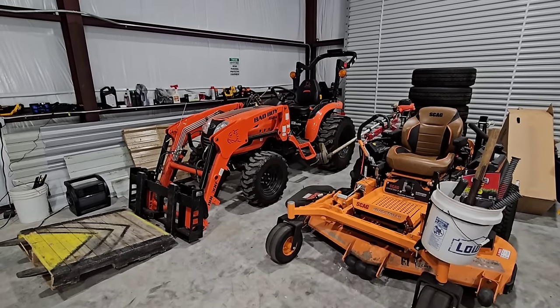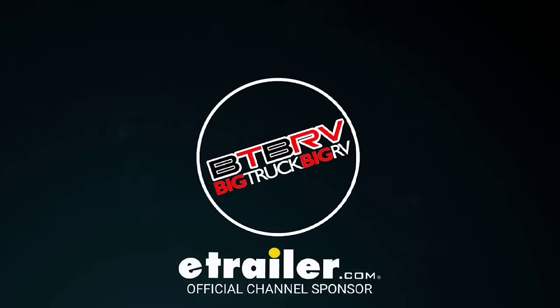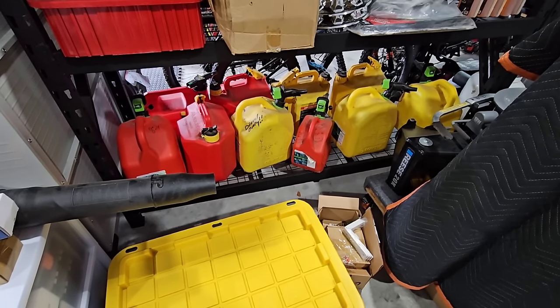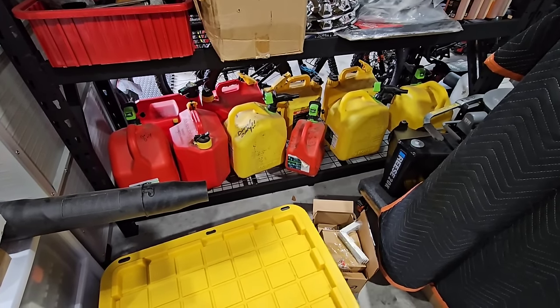We're going to talk about what we currently do and what we're going to be doing. Here is the shelf of fuel tanks. You can see I have it split up between gas and diesel, and we are constantly, constantly filling these things up.